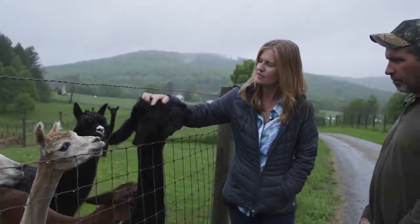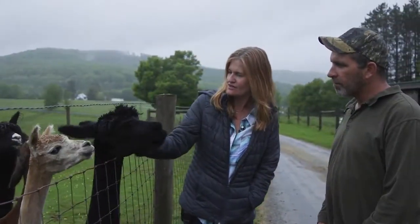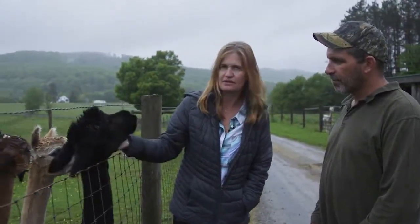This is Black Beauty and this is Emmy — they are our friendliest alpacas. They're both females and they are the welcoming committee on the farm.